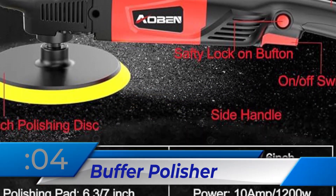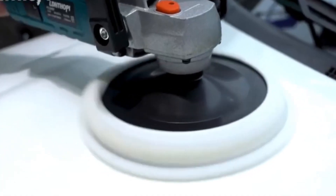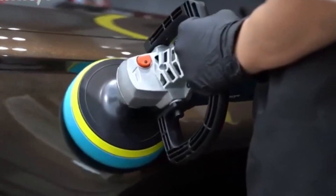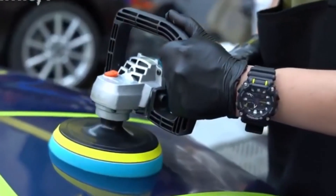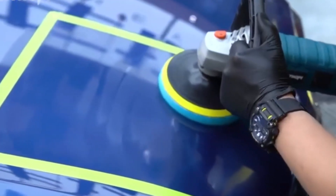Number 4: Buffer Polisher. Professional auto-polishers can use the 1200W AO-Ben Rotary Buffer Polisher, which can reach 3500 RPM with a configurable speed dial. It includes a rotary polisher, backing plates, sponge pads, a wool polishing pad, and sandpapers, as well as a detachable side handle for comfort and efficiency.